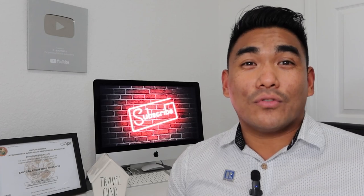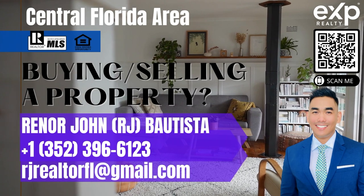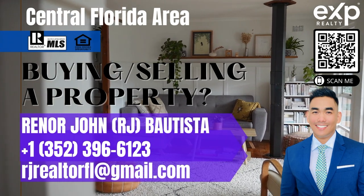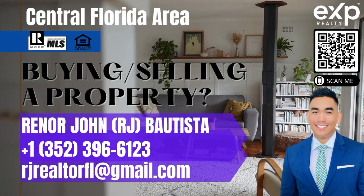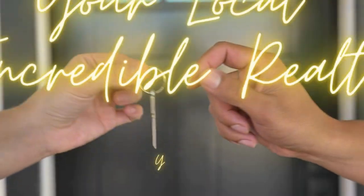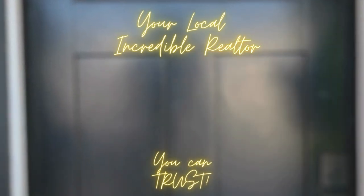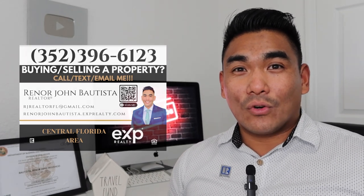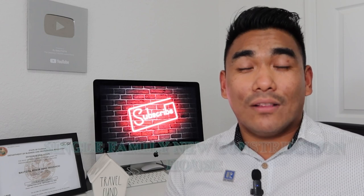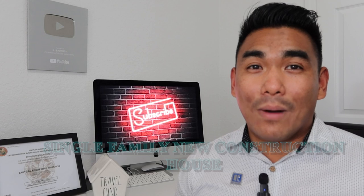In this video, I will show you a gorgeous single family house. What is going on, family? This is RJ Bautista, your local incredible realtor with EXP Realty. Today in this video, I will show you a gorgeous new construction single family house by Lennar.